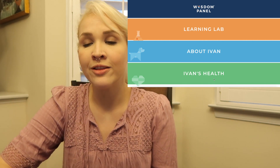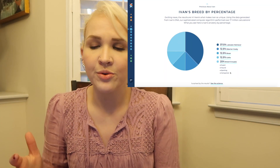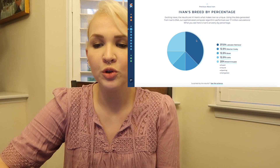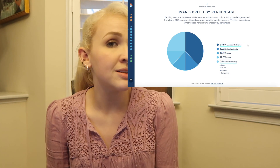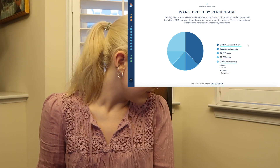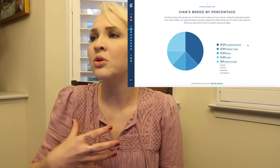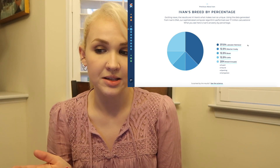So we're going to click on 'About Ivan.' The results are in. The first thing they show you is breed by percentage. If you look at Ivan's chart, the big blue portion is Labrador Retriever — 37.5%. That part didn't surprise me; I knew he was mostly Lab. Just if you look at him and see his stature and how he holds himself and how he acts, he's very much a Lab.